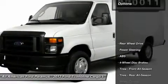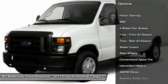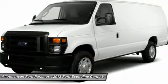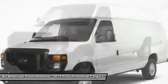Here are some of this vehicle's great options: stability control, traction control, anti-lock braking system, air conditioning, adjustable steering wheel, power steering, four-wheel disc brakes, AM FM stereo radio, auxiliary audio input, intermittent wipers.